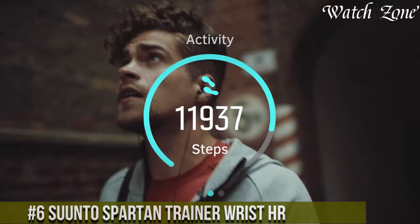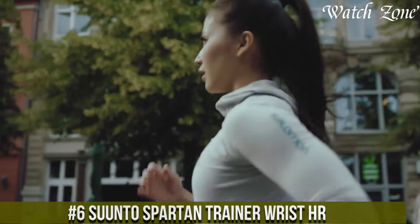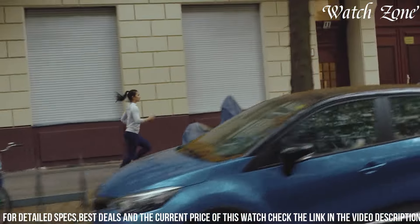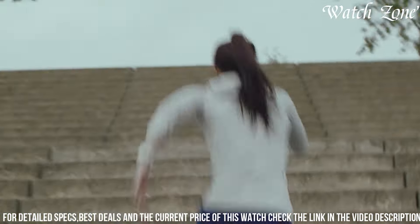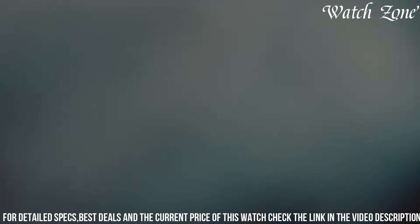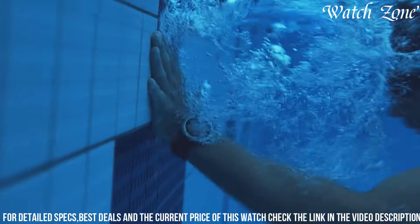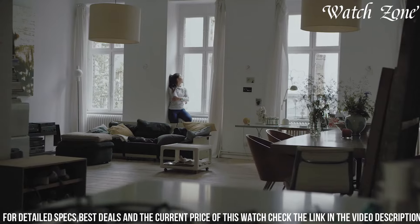Number 6: Suunto Spartan Trainer Wrist HR, a compact and lightweight GPS watch designed for athletes and outdoor enthusiasts. This versatile timepiece offers accurate heart rate monitoring directly from your wrist, eliminating the need for a chest strap. With its built-in GPS, you can track your speed, distance, and route, allowing you to analyze your performance and navigate with confidence. The durable and water-resistant design ensures it can withstand the toughest conditions. The Spartan Trainer Wrist HR also offers a range of sport modes, including running, cycling, swimming, and more, providing tailored metrics for each activity. With its long battery life and intuitive interface, this watch is the perfect companion for your fitness journey.